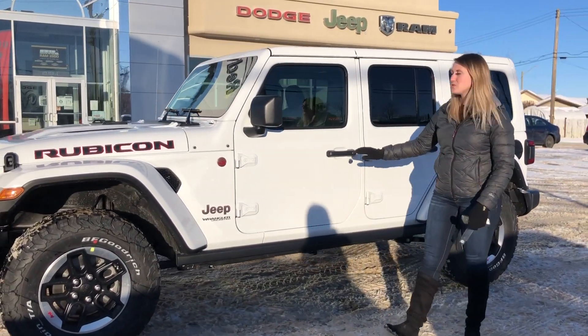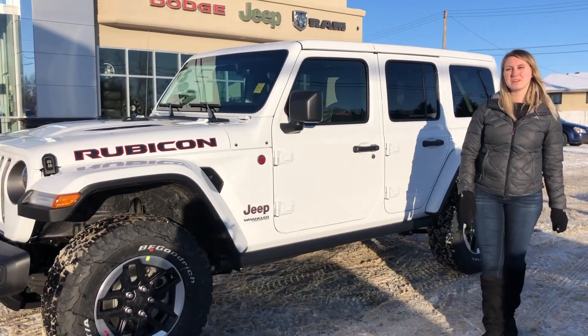Just wanted to show you one of our newest Jeeps. It's a 2021 Jeep Wrangler Unlimited Rubicon, so let's take a peek.